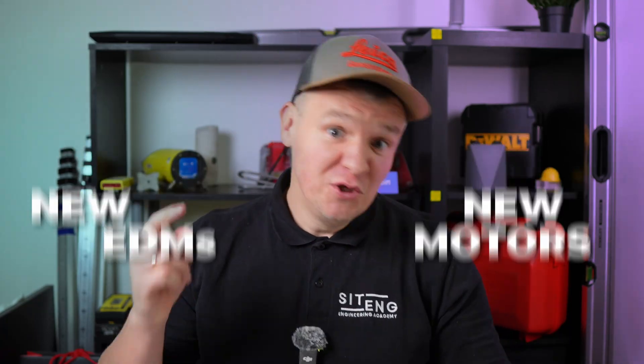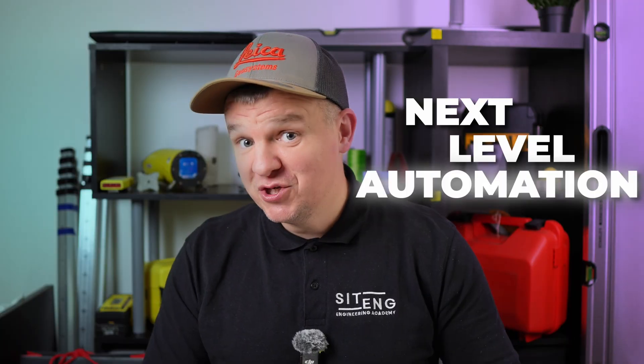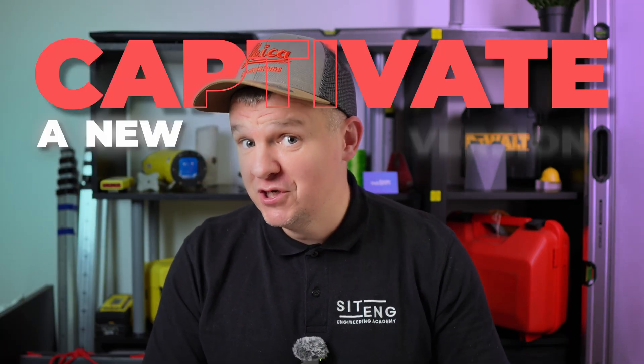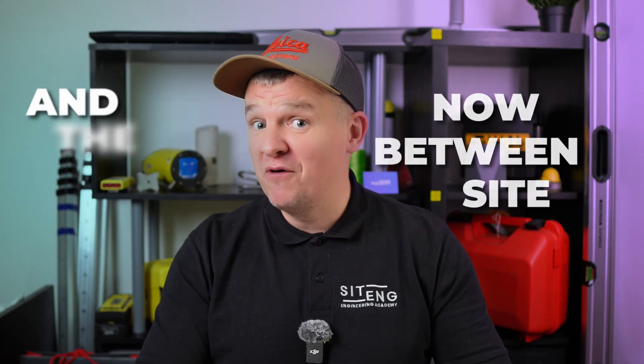New EDMs, new motors, new processors, AI-powered algorithms, next-level automation, 25 measurements per second, a new Captivate version, and finally the great connectivity now between site and the office that really works. Leica TS20.